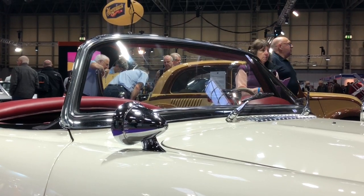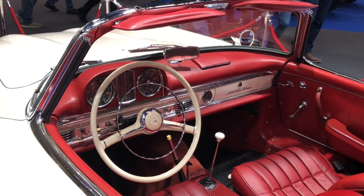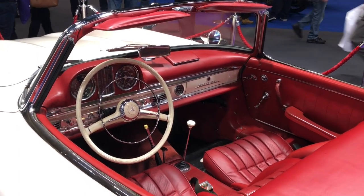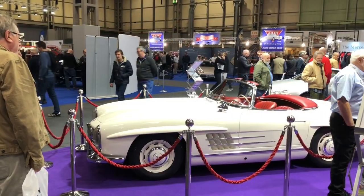If you're blown away by the outside of this car, the interior doesn't disappoint either. The red leather interior, the white — I guess Bakelite-type steering wheel — and I believe that's the central horn ring, characteristic of Mercedes of that period, really sets that car off. It's as good inside as it is out.